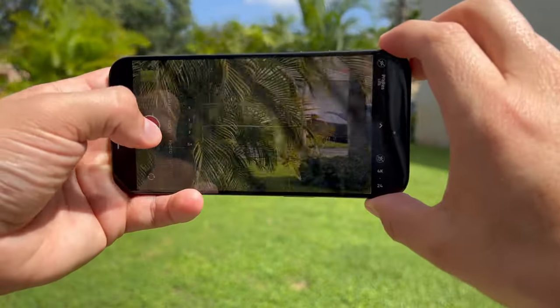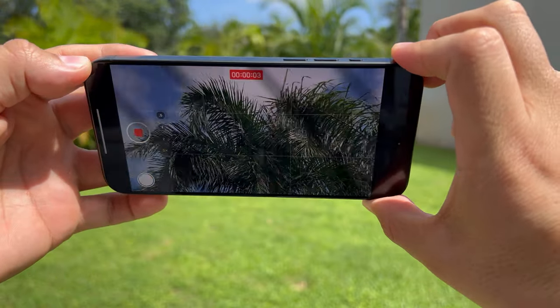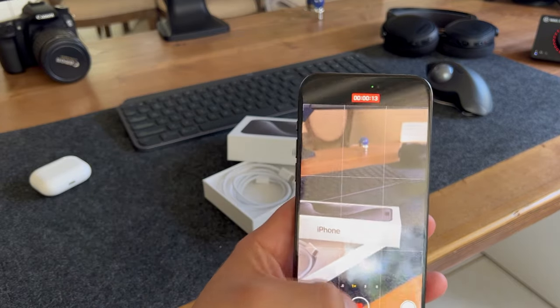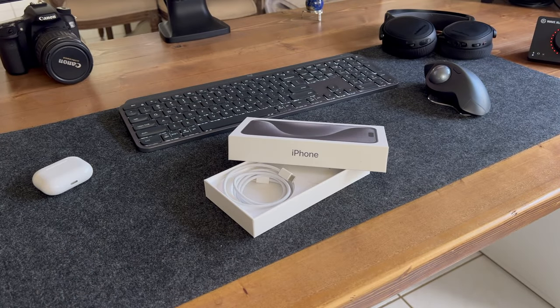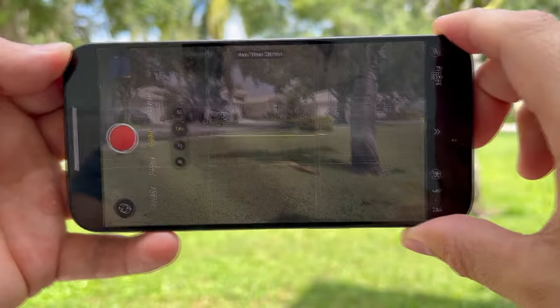The third lens has an f/2.8 aperture with 3x telephoto on the Pro and 5x telephoto on the Pro Max. Both offer the same features including 4K 60fps video, 4K HDR at 30fps, and up to 240fps in slow motion. I typically use 4K 30 for my videos, but I may give ProRes log footage a try in future videos.